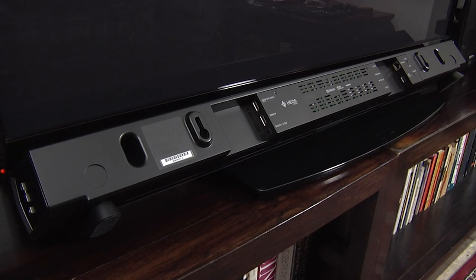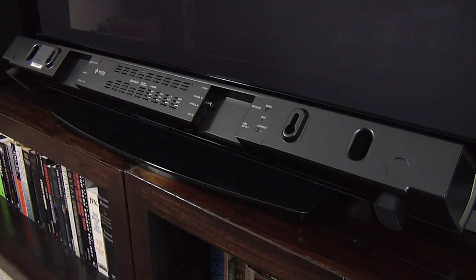The soundbar itself can either be positioned on a shelf using a choice of provided feet, or it can be wall-mounted using an included template.